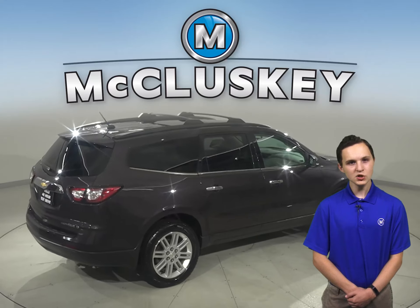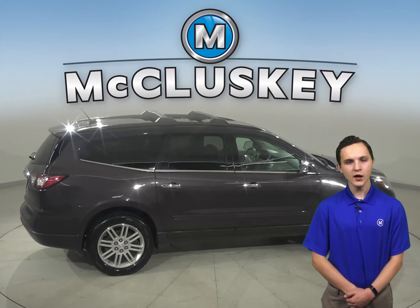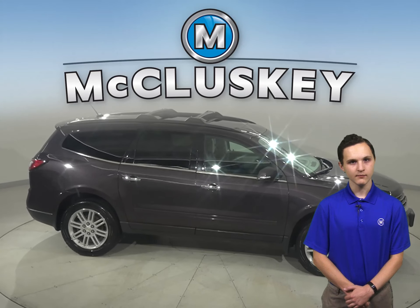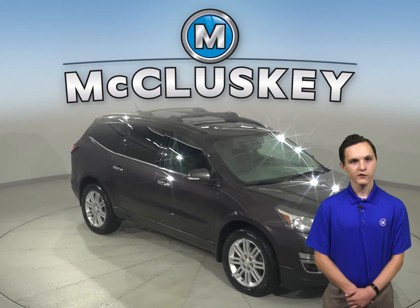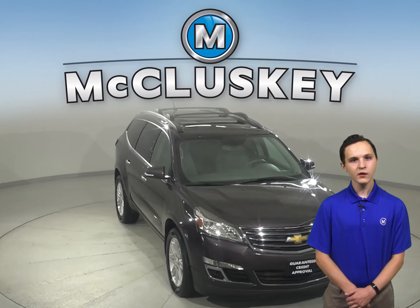Under the hood, this Traverse has a 3.6 liter V6 engine with a 6-speed automatic transmission. It's passed our extensive 172-point inspection, so we know this is a reliable SUV. It even comes with a clean Carfax report for some added peace of mind, and with only 145,000 miles on the odometer.